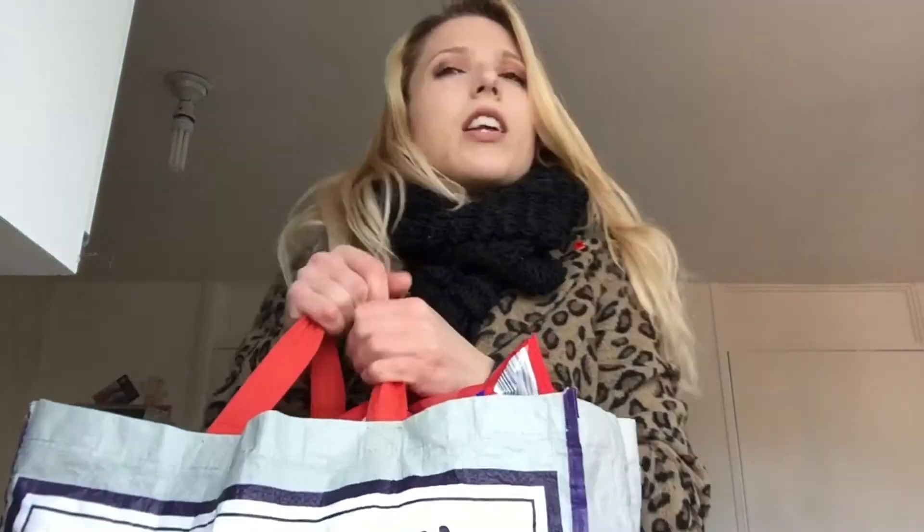Hey guys, welcome back! It is Monday and it's half term, so me and Holly have just done my weekly food shop together, which is nice. We went to Aldi's first as per usual and then Tesco's afterwards.